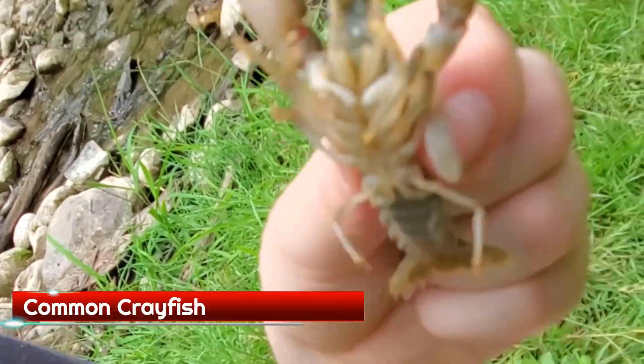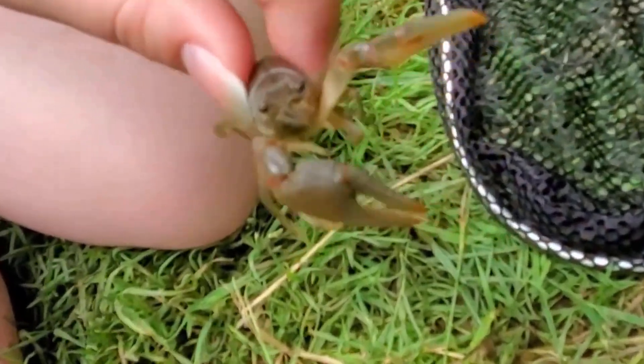Queen snakes are sometimes mistaken for garters, but they are very different in a lot of ways. While garter snakes have a varied diet — worms, bugs, frogs, rodents, fish, anything they can overpower — queen snakes eat crayfish almost exclusively. And not any old crayfish will do: they need newly molted crayfish whose shells have not yet hardened. This is why rocky, clean water is so important as habitat — it needs to support a big enough crayfish population with sufficient freshly molted individuals, and water clean enough that they can sniff out the squishy ones they can eat versus the crunchy ones they can't.